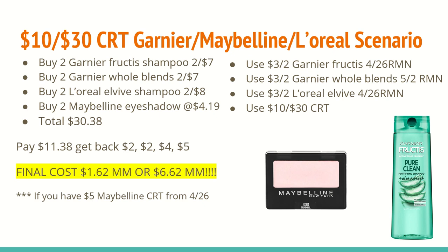You'll get back $2 for buying the Garnier Fructis, $2 for buying the Garnier Whole Blend, $4 for buying the L'Oreal L-Vive shampoo, and $5 for buying two of the Maybelline eyeshadows. Your final cost will be a $1.62 moneymaker. But if you do have that $5 off Maybelline CRT that was printing for everybody last week, you will be able to get a $6.62 moneymaker. All of these items do track toward beauty, and I will leave the beauty total in the description box below.